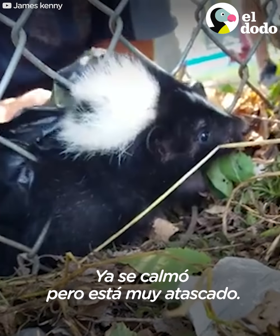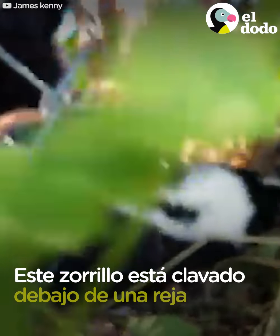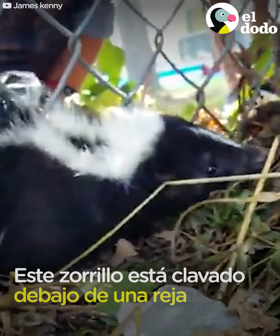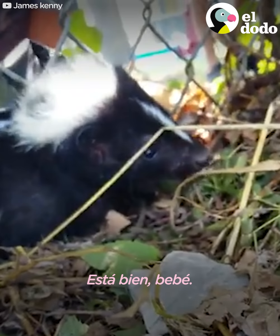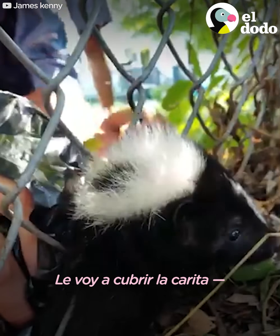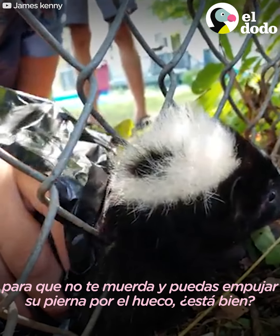He's calmed down, but he's really stuck. You're okay, buddy. He's okay, baby. I'll cover up his face so he can't bite you, and you pull his leg if you're okay.